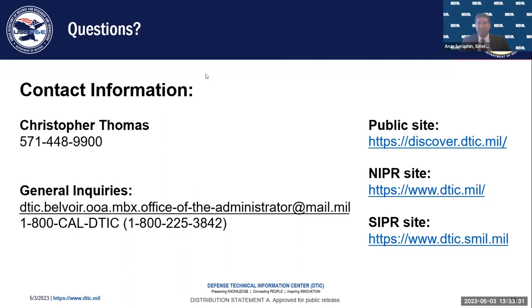Thanks very much for that presentation, Christopher, and demonstrating again that DTIC is about the efficient delivery of useful information. Your staff has also been very good at answering questions—you can look in the chat and see that some of the questions that have been posted have already been answered. So if you don't mind, let me just ask a couple more. Is there a way that a regular citizen, maybe not even affiliated with a company, can get past that public access to go up to the next level of access?